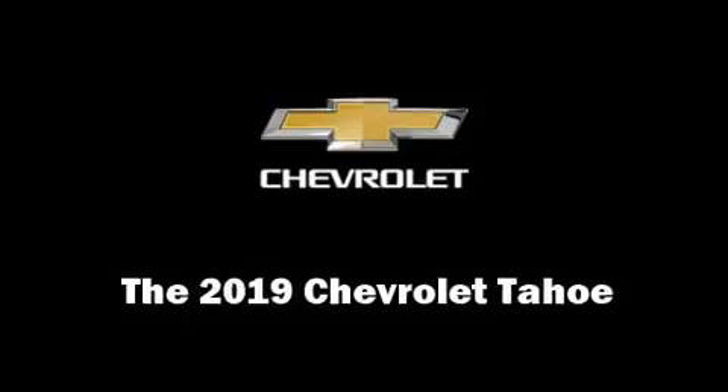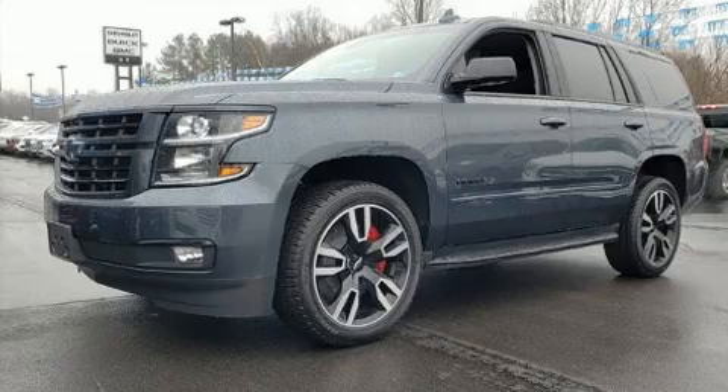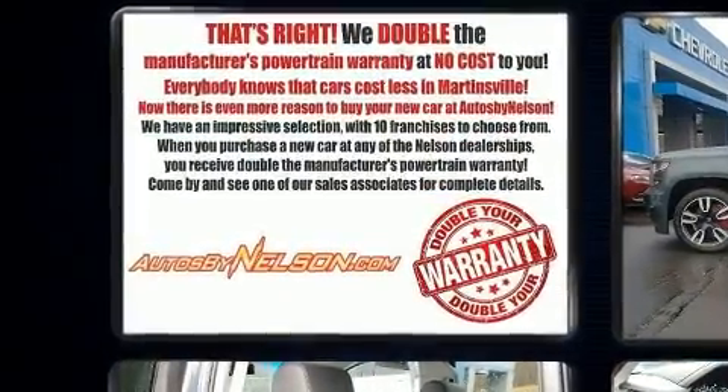Load your family into the 2019 Chevrolet Tahoe. Under the hood you'll find an eight-cylinder engine with more than 400 horsepower, providing a smooth and predictable driving experience.